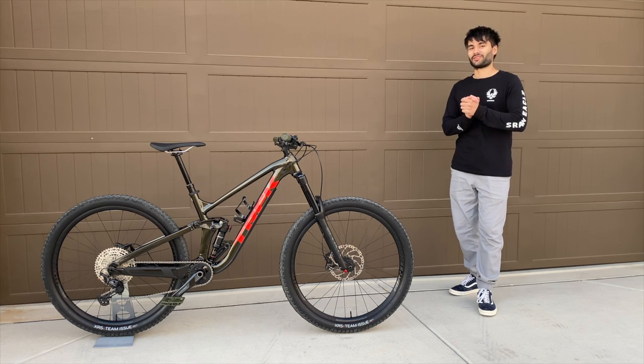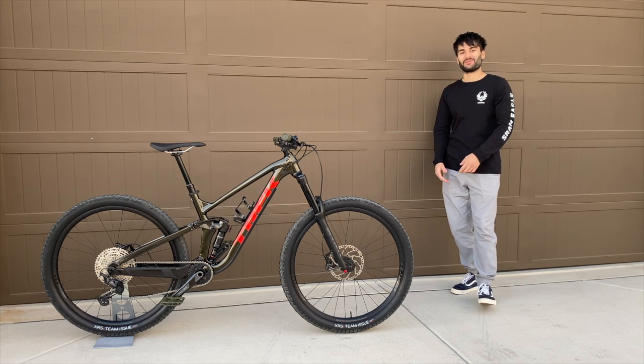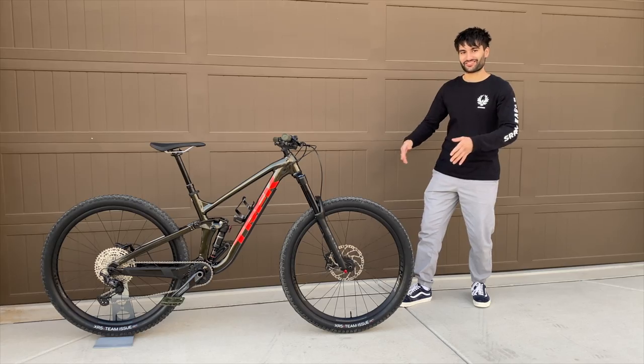Bike number 12 on the road to buying every single Trek bike in existence. Hello everyone and welcome back to the channel. My name is Lollipop and this is the Trek Slash 7.